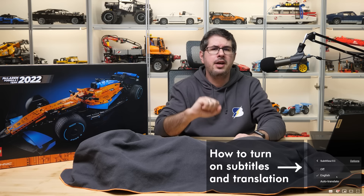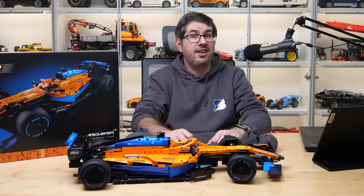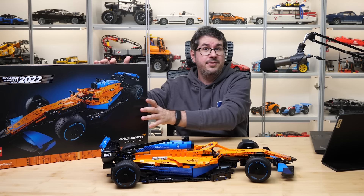What's up guys, this is Balazs from RacingBrick! You've seen the teaser, you've seen the preview — if you didn't, links are in the top right corner. Now this is finally the real deal here in front of me: the LEGO Technic 42141 McLaren Formula 1 race car!